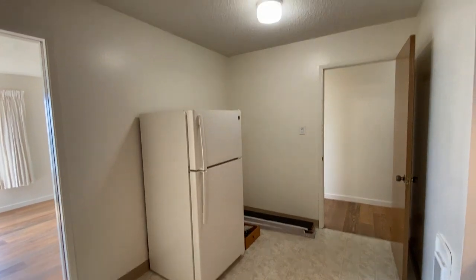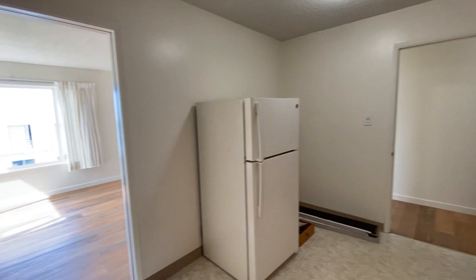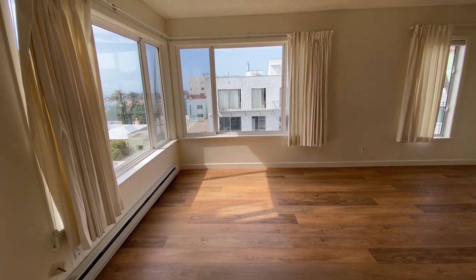There's linoleum flooring in the kitchen, and the corner where the fridge is currently sitting would be the room for a dining table.